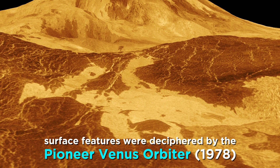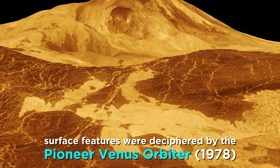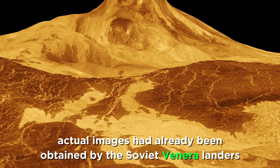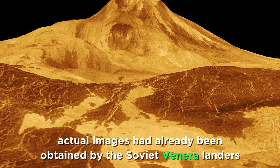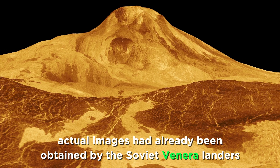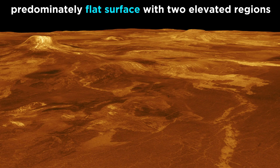The actual surface features of the planet were deciphered by the Pioneer Venus orbiter in 1978, using radar data, although actual images of the surface had been obtained a few years prior by the Venera landers, depicting a rocky landscape. Data gathered later by the Magellan orbiter in the nineties gave us our first detailed map of the surface, revealing a predominantly flat surface with just two regions of higher elevation, sort of like Earth's continents.